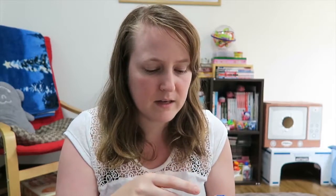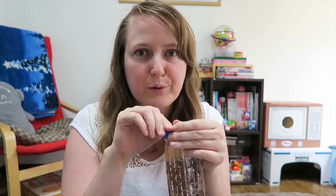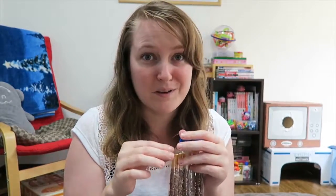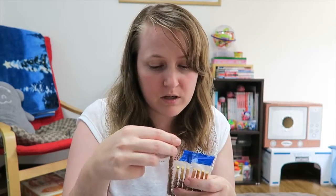I actually really like the Pocky that has chunks of almonds or coconut in it. They're just really good, and it adds a different kind of taste to it. I'm just sitting here trying to figure out how to open this. Aha! Pulling one out.